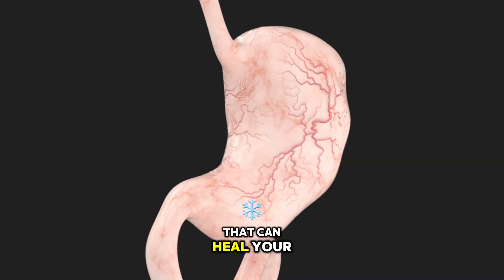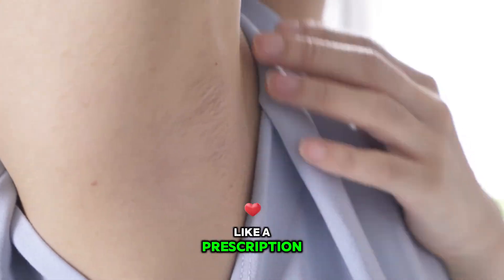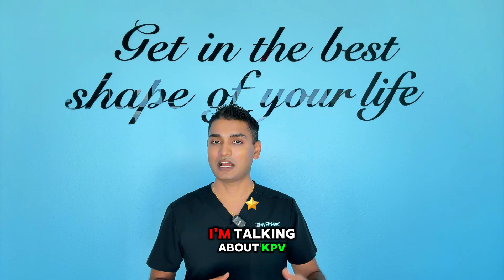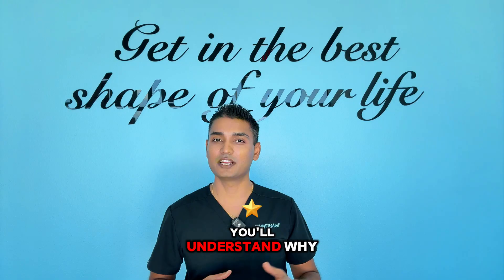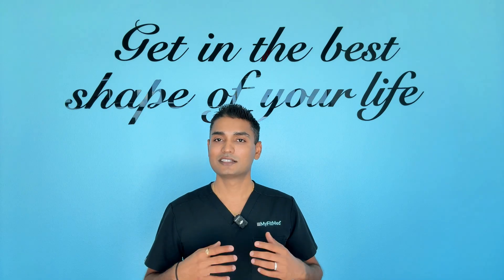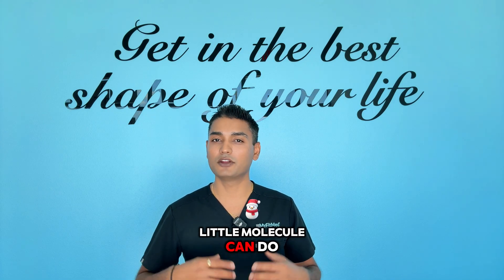What if I told you there is a peptide that can heal your gut faster than anything you have ever tried, reduce inflammation like a prescription drug but without the side effects, and boost your athletic performance at the same time? I'm talking about KPV peptide, and by the end of this video you'll understand why biohackers and athletes are calling this a holy grail of healing peptides. Stick around because I'm about to blow your mind with what this little molecule can do for your body.